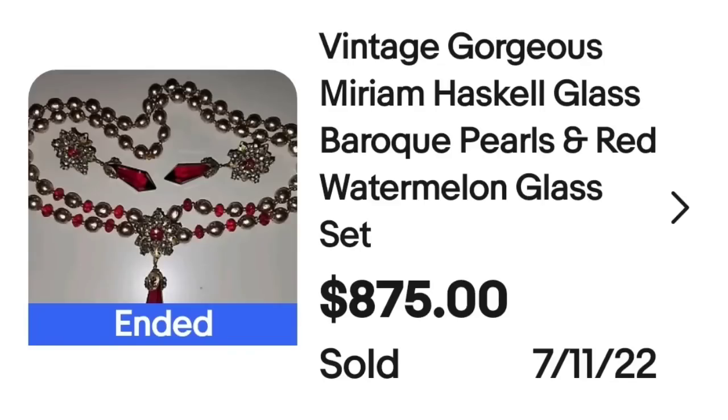We are up to our highest piece of costume jewelry for this video and it is a beautiful Miriam Haskell. This is a vintage gorgeous Miriam Haskell glass baroque pearls and red watermelon glass set. This set sold for $875. It is a beautiful set by Miriam Haskell — some of her sets can go up into the thousands, so definitely a name to keep an eye out for.